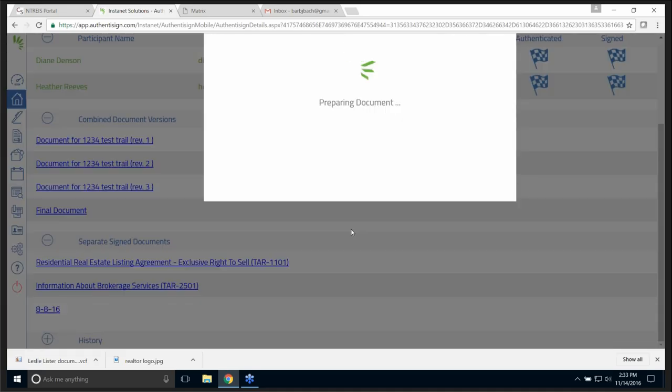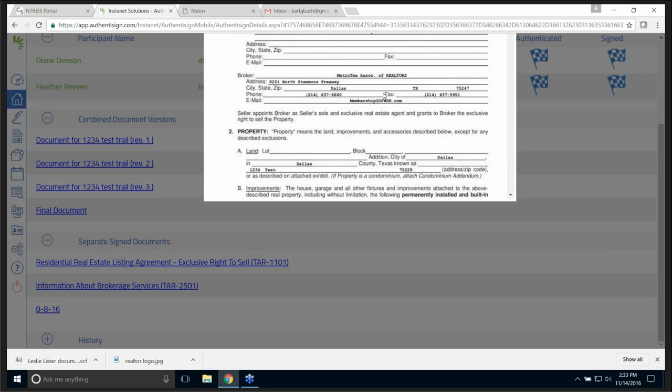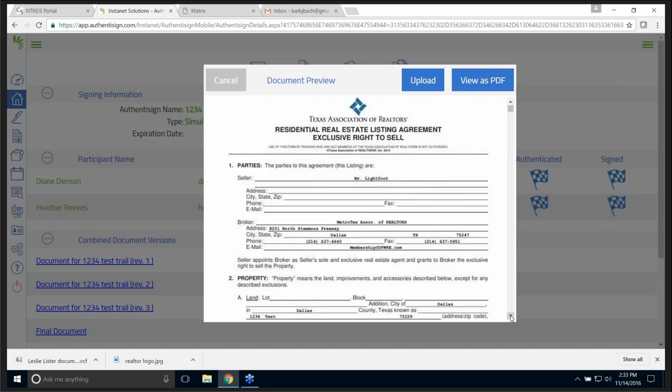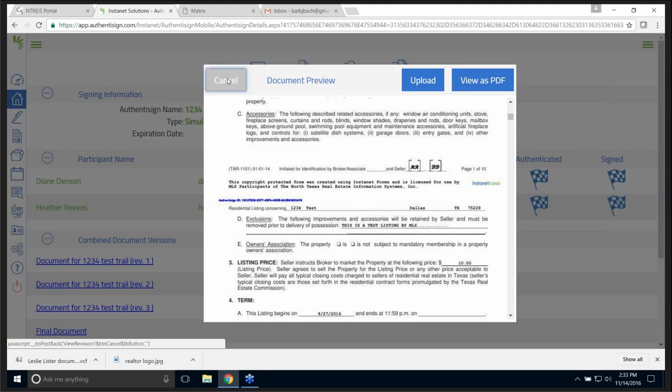Someone is asking a question — yes, this is going to be recorded for you so that you can pause and follow it at your leisure. Here is the finished document — and let me show you where the signature is. There they are right there.